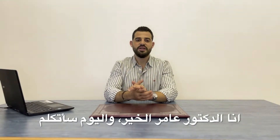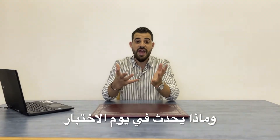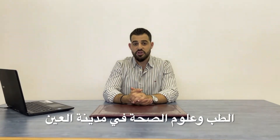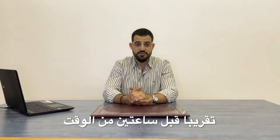Hello everyone, I'm Dr. Omer Al-Hayr, and today I'm going to tell you about my experience in the MRI test and what happens on the test day. You have to arrive at the College of Medicine and Health Science in Al Ain approximately a couple of hours before the time.